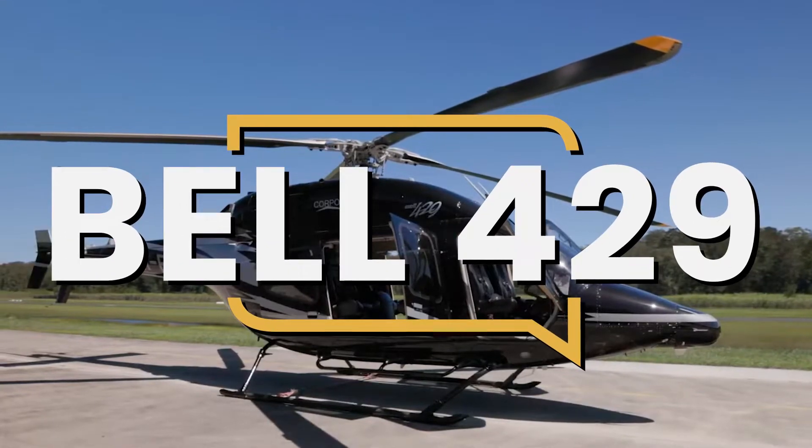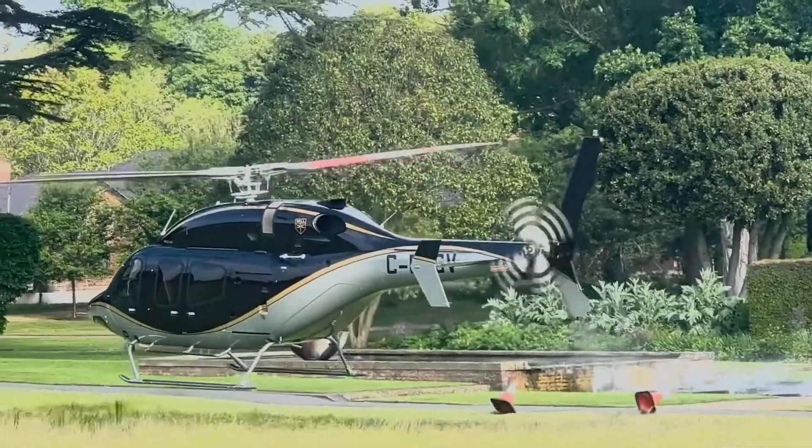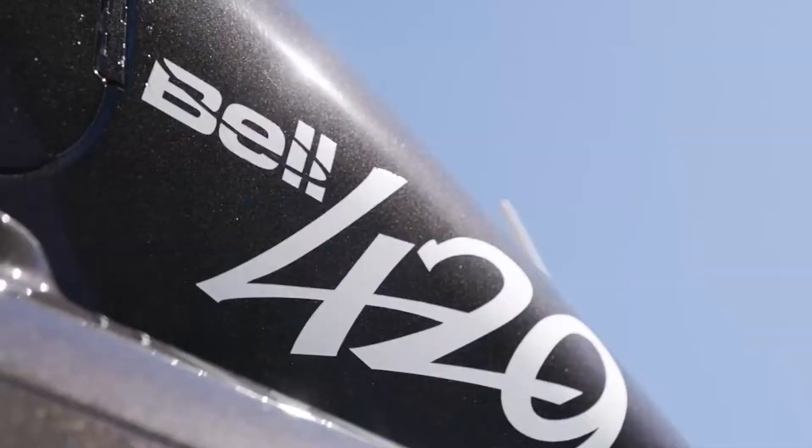This is the Bell 429, a twin-engine helicopter that is fast, quiet, smooth, has plenty of power, and has safety in its DNA.